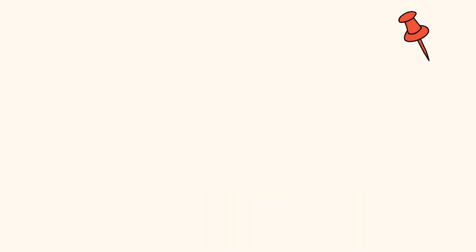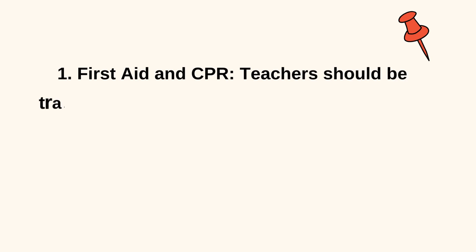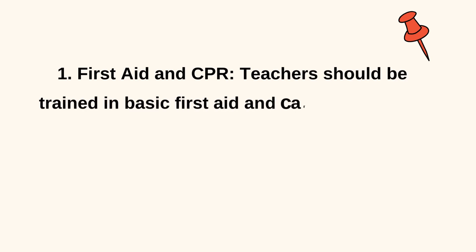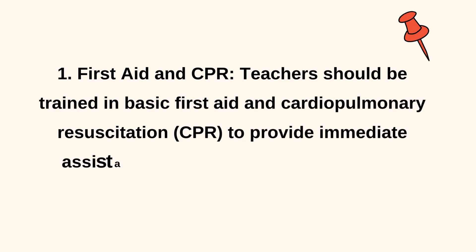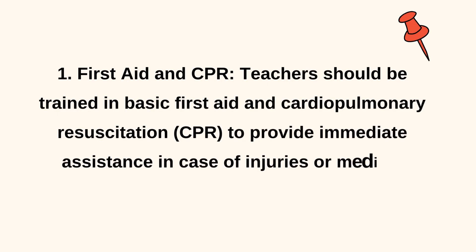1. First Aid and CPR. Teachers should be trained in basic first aid and cardiopulmonary resuscitation (CPR) to provide immediate assistance in case of injuries or medical emergencies.